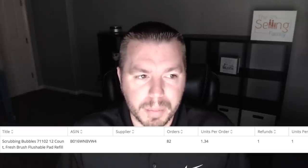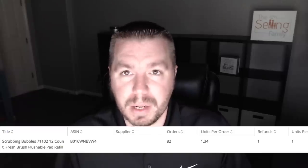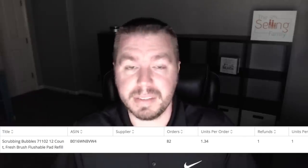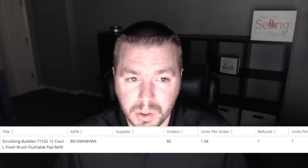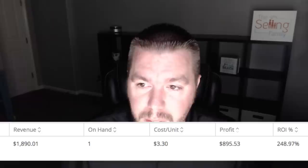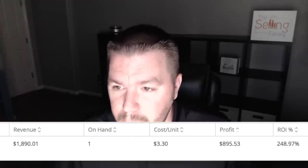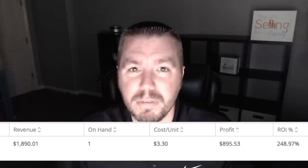I always like to show you guys that we actually sold the items we bought, so here's our Inventory Lab report. Scrubbing Bubbles 12-count — we had 82 orders. Some places I found 15, some places I found zero. Our revenue totaled $1,890. Cost per unit was $3 for the item plus a little for tax and shipping — $3.30 per unit. Profit: $895. ROI: 248%.